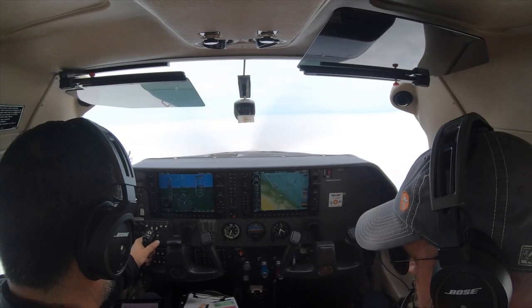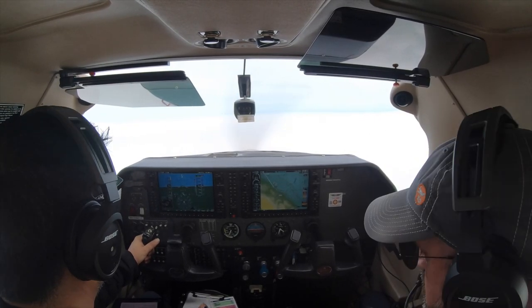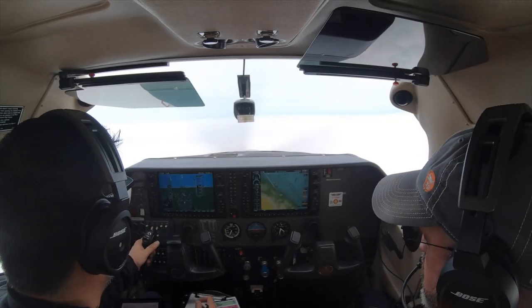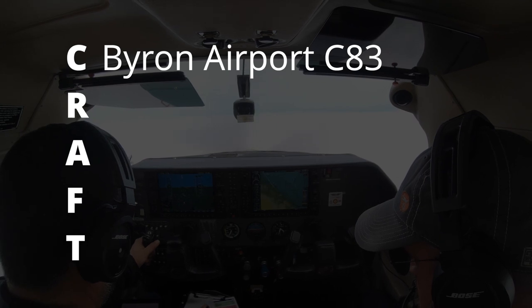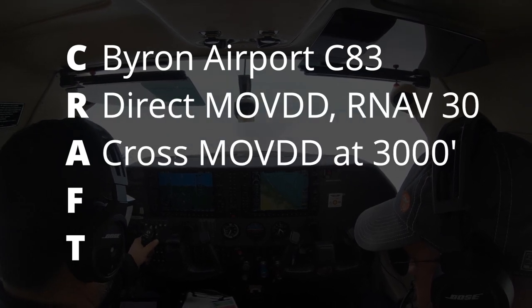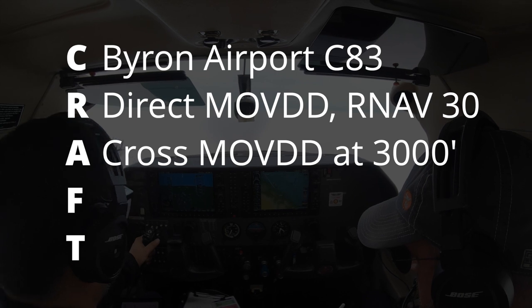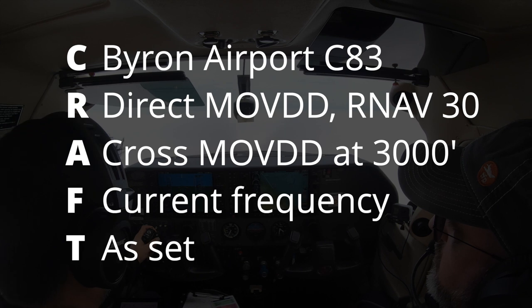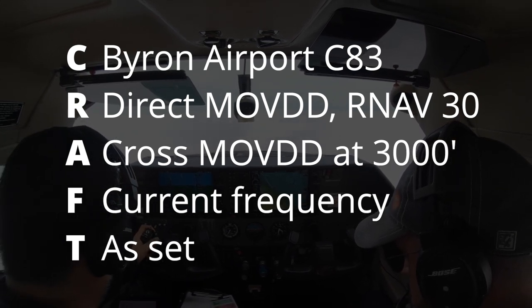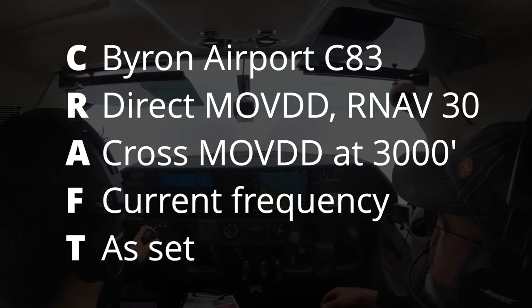83 Lima, you are four miles from MOVD — cross MOVD... actually, you're cleared to the Byron Airport via direct MOVD. Cross MOVD at 3,000. You're cleared for the RNAV runway 30 approach, Byron Airport. Readback: A3 Lima is cleared to the Byron Airport, direct MOVD at 3,000, cleared for the RNAV 30. With that clearance, we're free to fly as many approaches as they will allow us in IMC conditions.